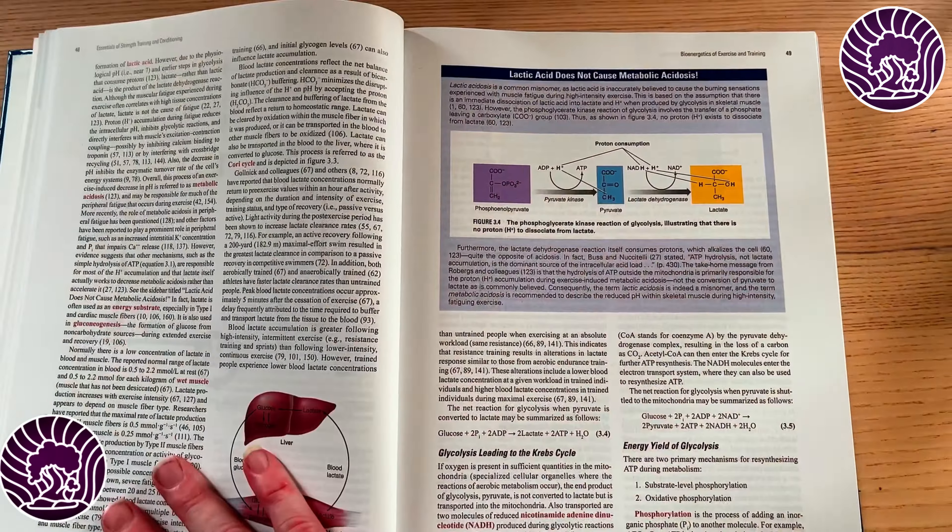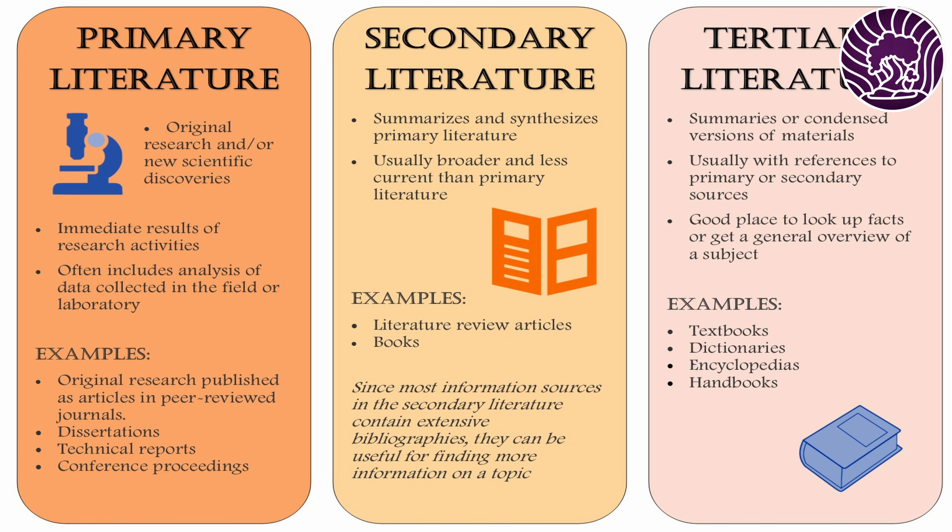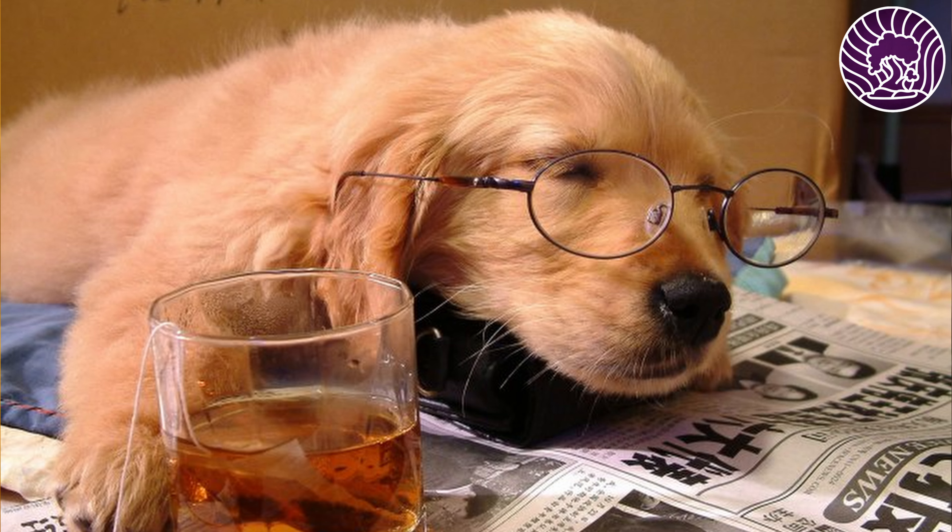When you start studying at university, most of what you read is going to be textbooks because you're getting the fundamental knowledge of your discipline. But as you go through your studies you switch from textbooks to reading much more what we call primary literature — which is research papers, research articles — much more specific and much more detailed knowledge of different topics. And what you might find is that sometimes it can feel like this reading is just overwhelming — the number of papers you've got to try and get through and the information you need to take from them.